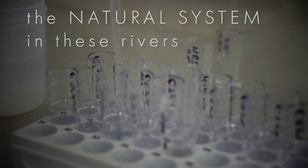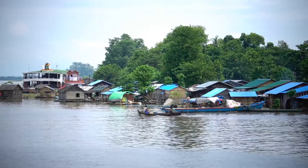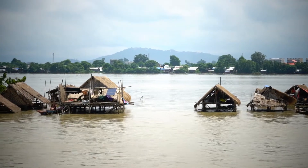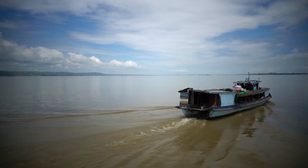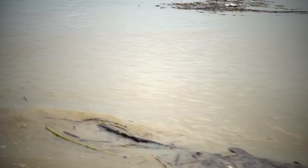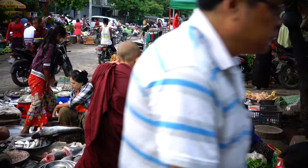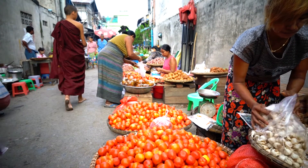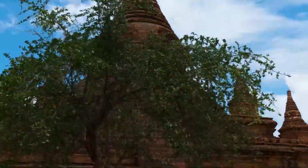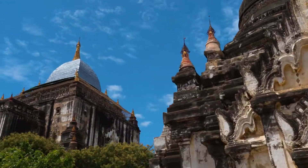The natural system in these rivers is at a tipping point so it's essential to research these rivers right now. Extensive dam construction is taking place across the region which will result in dramatic changes to how the water and the sediment travel down the river. This in turn will have profound impacts on the people living downstream. So it's our last chance to capture a snapshot of these rivers in more or less their natural state before they're strongly altered by human engineering.